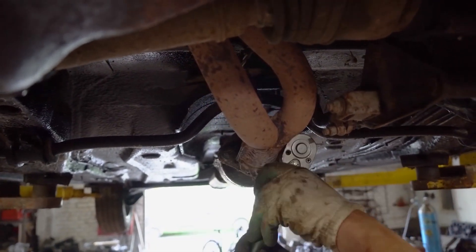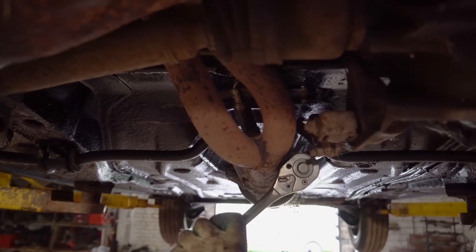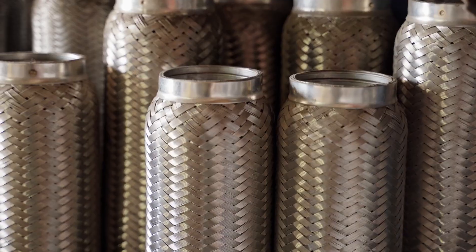Additionally, take note of the equipment and technology used by the shop. State-of-the-art equipment can ensure precision and quality in your muffler installation or repair.